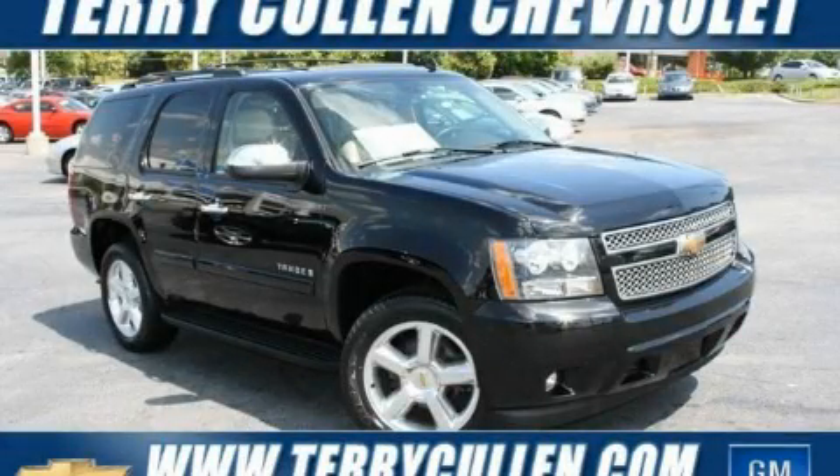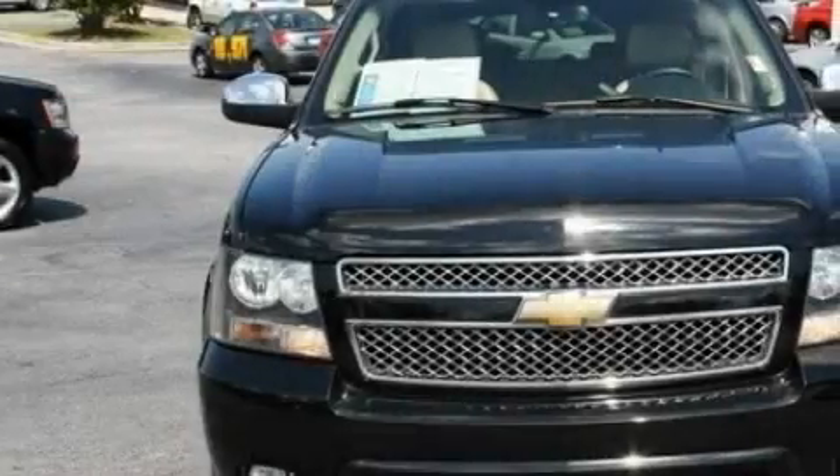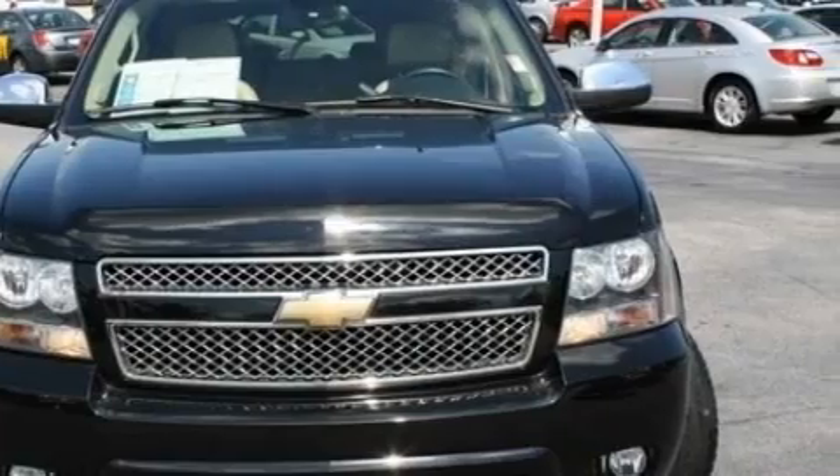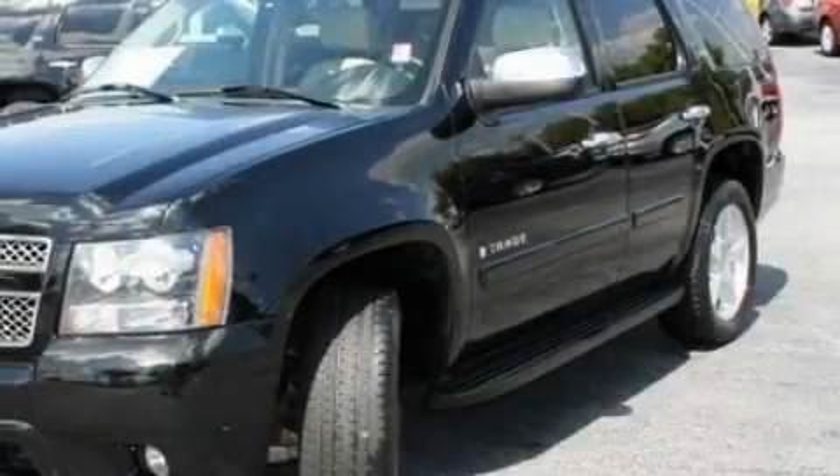This is a 2007 Chevrolet Tahoe, for when safety, size, and space are of importance. It has a 5.3 liter 8-cylinder engine, a 4-speed automatic transmission, and 4-wheel drive.